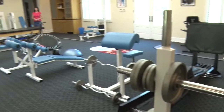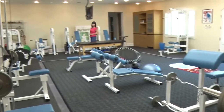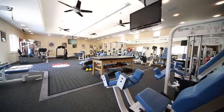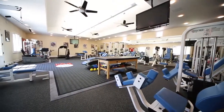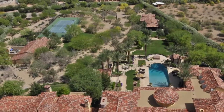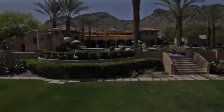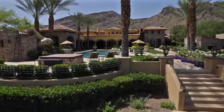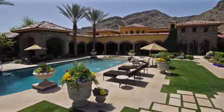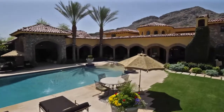A detached 1,400-square-foot workout facility is the ultimate in personal fitness. This impressive space features ample room for commercial-grade equipment, full bath, and direct access to the adjacent tennis court. With handcrafted details and thoughtful accents, this extraordinary estate delights with every modern amenity, combined with an incredible design.